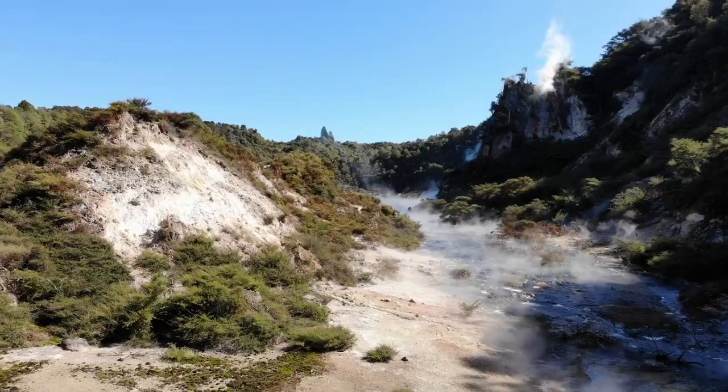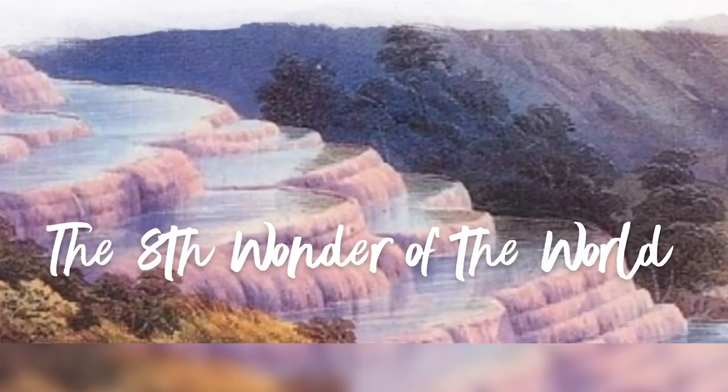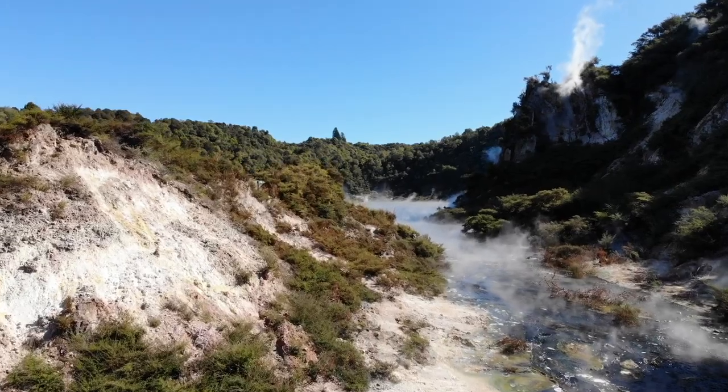Join us today as we experience the world's youngest geothermal system, once called the eighth wonder of the world. Welcome to Waimangu Volcanic Valley.